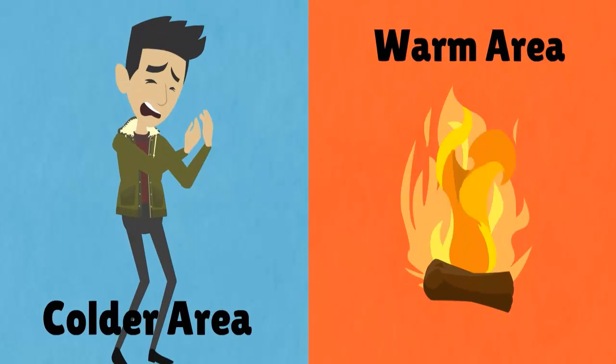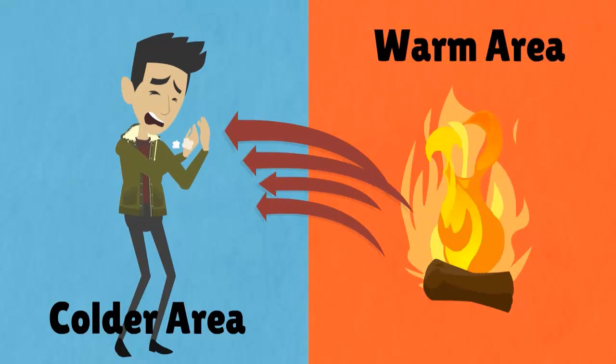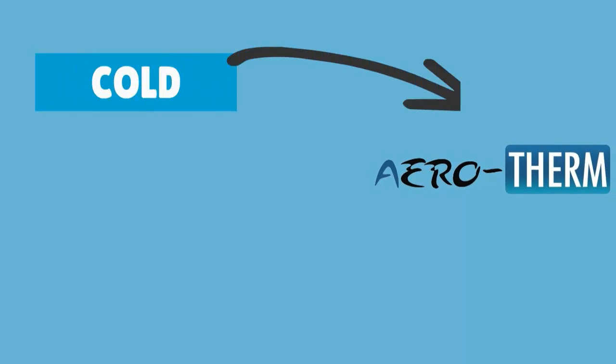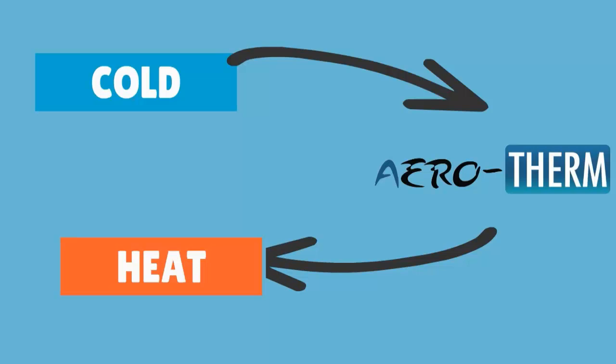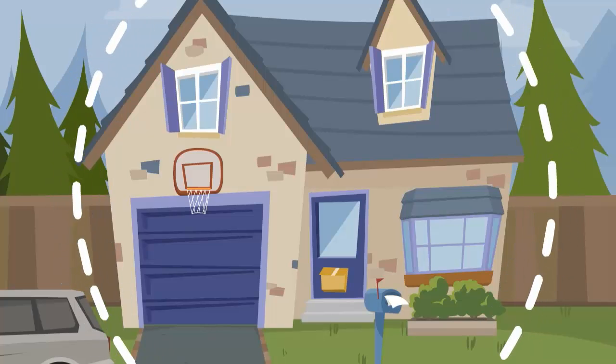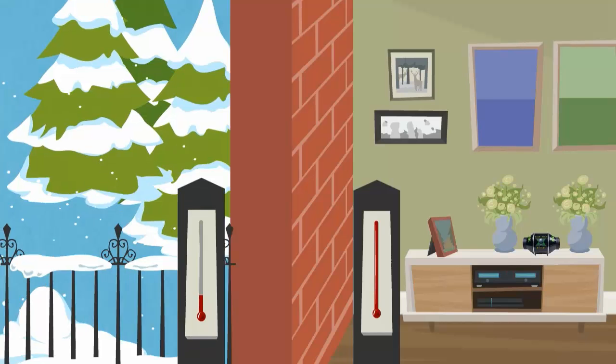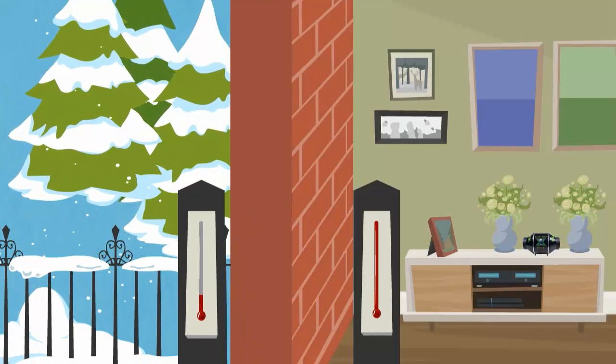Heat naturally tends to move from warm areas towards colder areas and insulation restricts this natural movement. The ultra-thin coating is able to quickly absorb and reflect radiant energy, balancing the heat distribution within the room and creating a thermal barrier to heat loss from your home. Reduced heat flow through the structure keeps the inner wall surfaces and the air inside warmer.